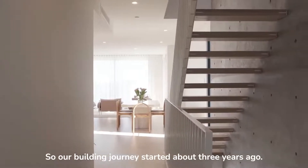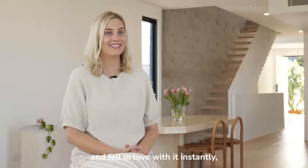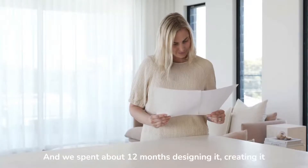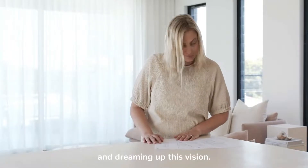Our building journey started about three years ago. We drove past this block of land and fell in love with it instantly and decided that had to be ours, and we spent about 12 months designing it, creating it, and dreaming up this vision.